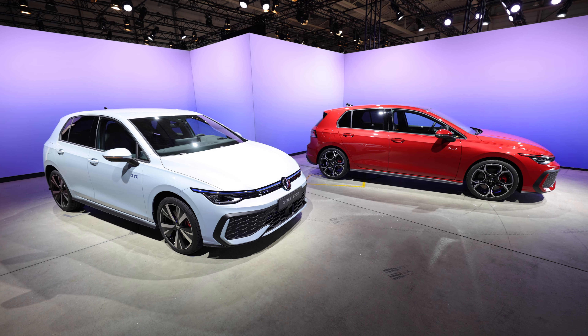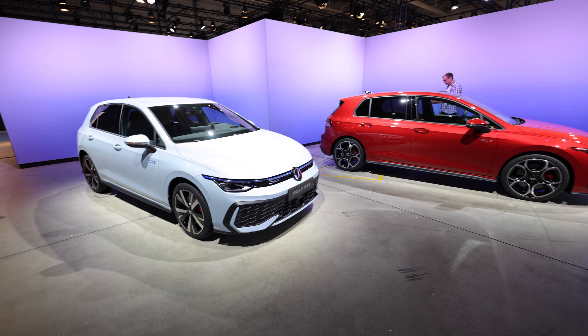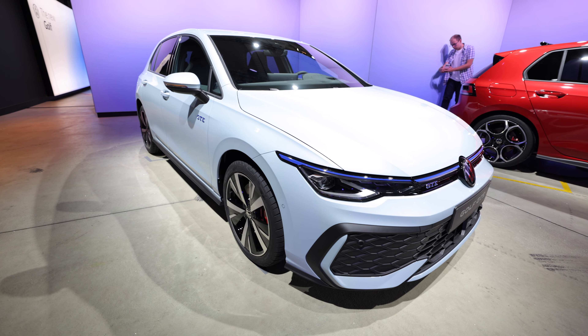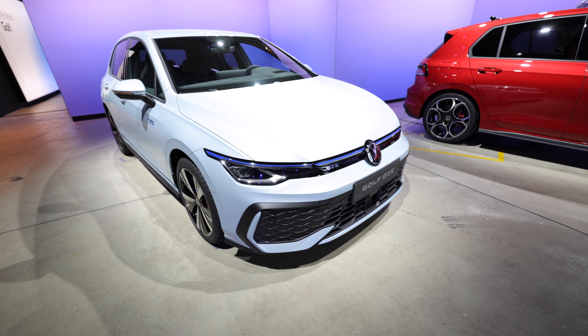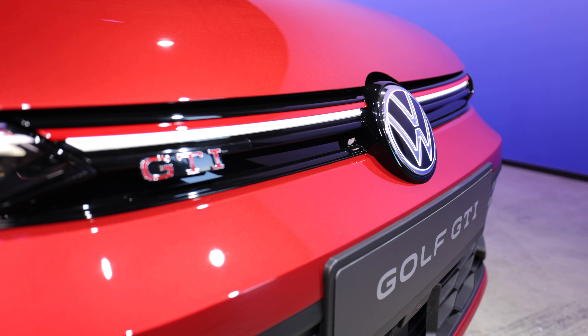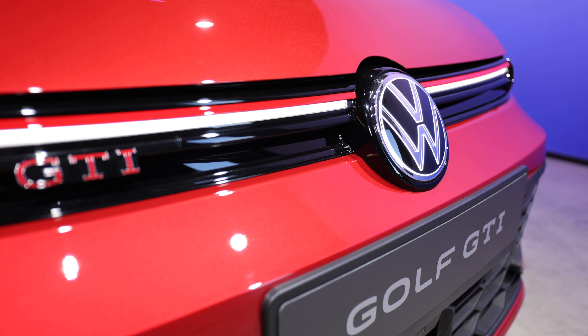We'll start on this one - the GTE in white and the GTI in red. You can see this one actually has lots of really nice blue accents on the very front of the car. If we pop the ignition on in a minute, you'll actually see the Volkswagen badge does illuminate, which I do hope comes to the UK.